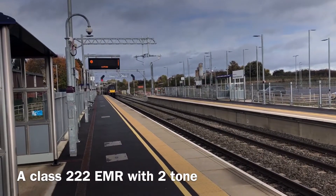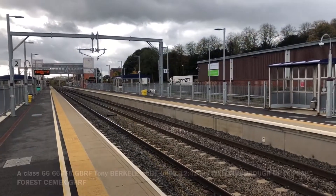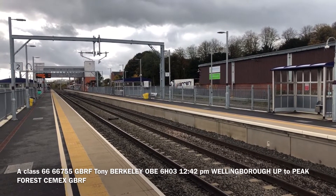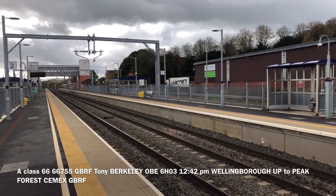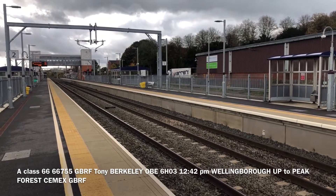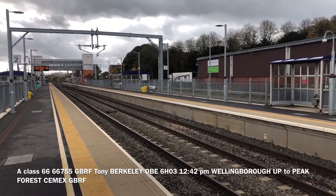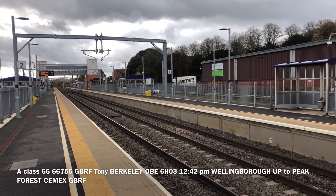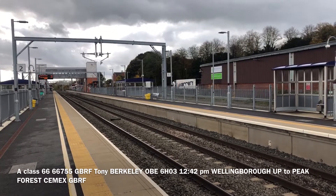Good tones from the driver there, thank you. We have got a class 66 running a little bit late, 66755, from Wellingborough empty ballast, GBRF. See if we can get any tones off the driver.